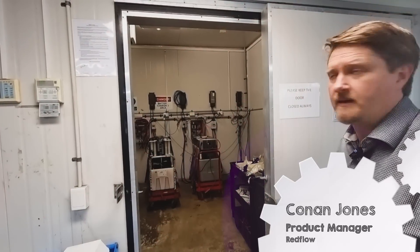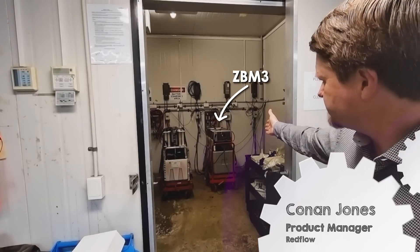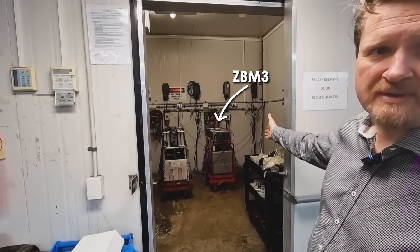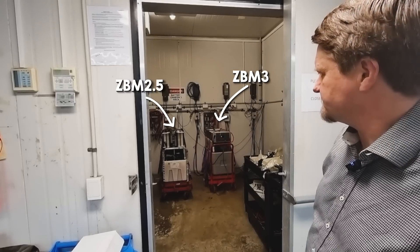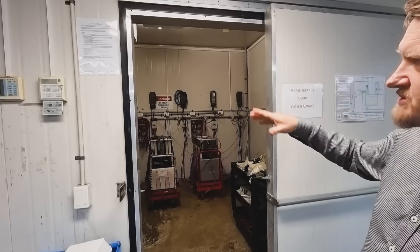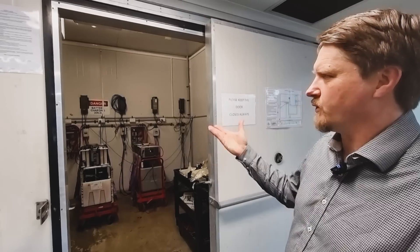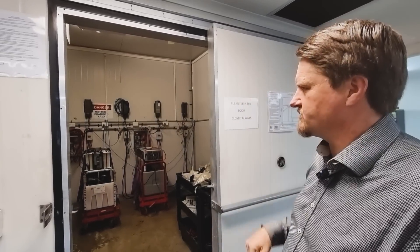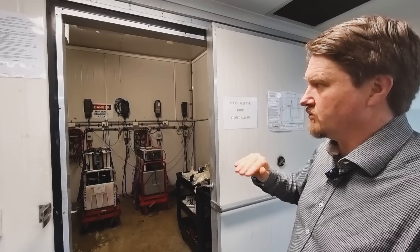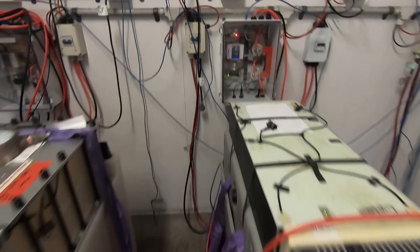This is our long duration battery testing. The battery on the right is our newest generation 3 battery, the ZBM3, and the battery over there is the ZBM2.5. It ramps up and down through different charge and discharge profiles, looks for depth of discharge, takes it all the way down to zero and all the way up to 100, running through linear and non-linear testing profiles as they will be tested in the real world.